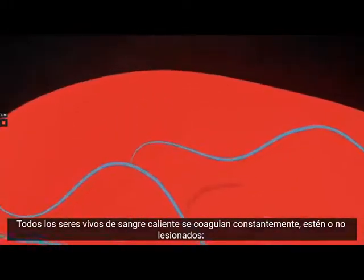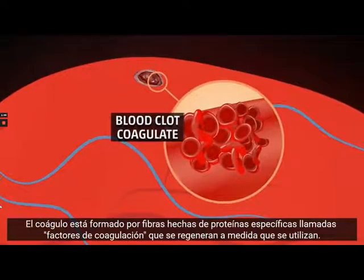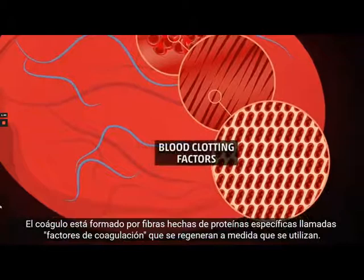Indeed, when a blood vessel wall or a blood tissue wall is damaged, the body makes a blood clot or coagulate in order to block the breach and prevent further bleeding. This blood clot is made of fibers constituted by special proteins called blood clotting factors, which are continuously synthesized as they are being used.